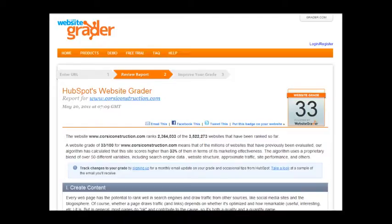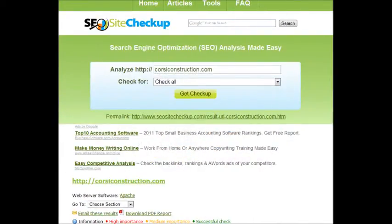The better your site is set up, the higher your score will be. So as you can see by looking at your score, there's definitely some room for improvement. Now here's another tool I use — it's called SEO Site Checkup.